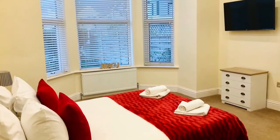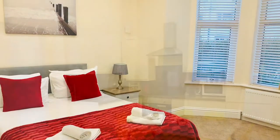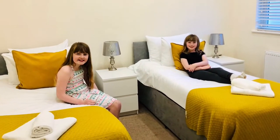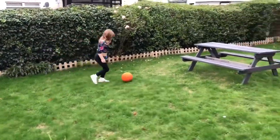The apartment was decorated beautifully. I loved the room that I shared with Amelie. There was even enough room in the garden for me to kick a ball around.